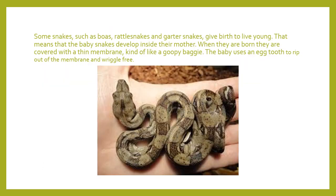Some snakes — such as boas, rattlesnakes, garter snakes, and pythons — give birth to live young. That means the baby snake develops inside its mom and is born already as a snake. They don't have an egg, but they come out in what's called a gooey bag, and they still need their egg tooth to pop that bag. They're able to wiggle free almost instantly, unlike hatchlings that take a little while to break open their egg.